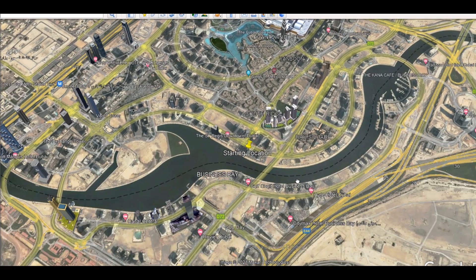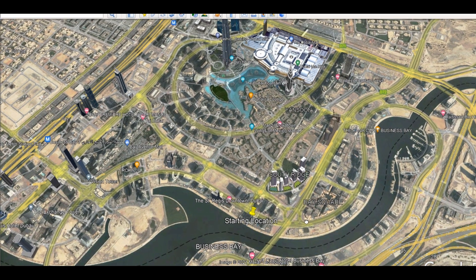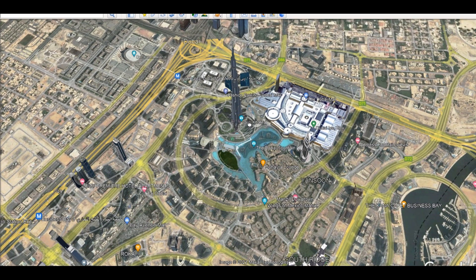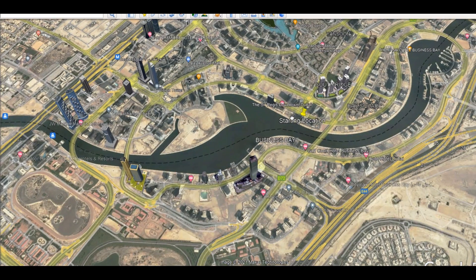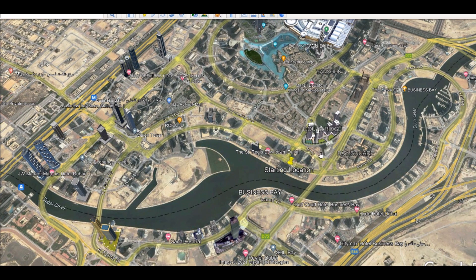One of these projects is Marquis Square. As you can see here is Burj Khalifa, Dubai Mall, Fontaine, this is Dubai Canal, Sheikh Zayed Road, this is Al Hael Road, and the project is located exactly here.